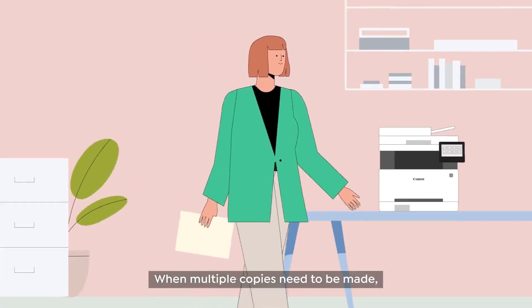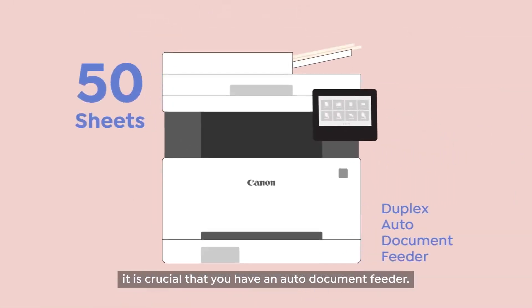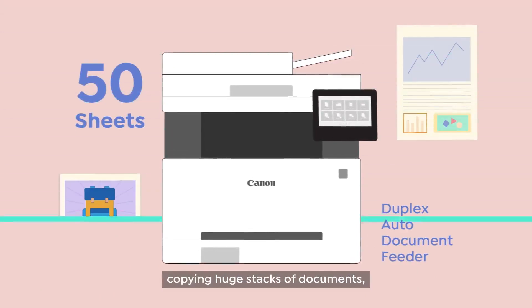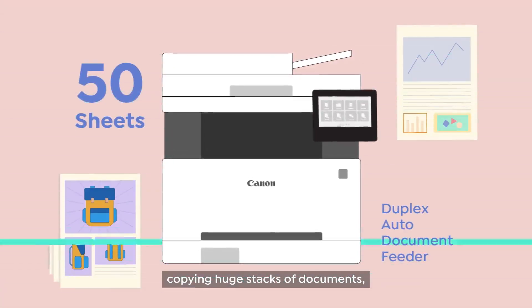When multiple copies need to be made, it is crucial that you have an auto-document feeder. This feature makes light work of copying huge stacks of documents, even on both sides.